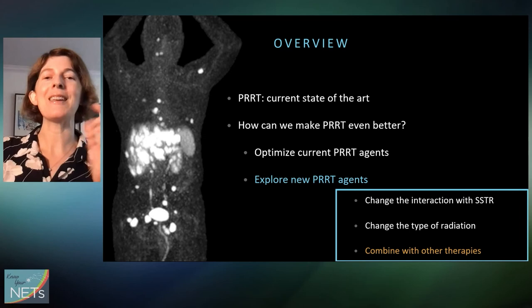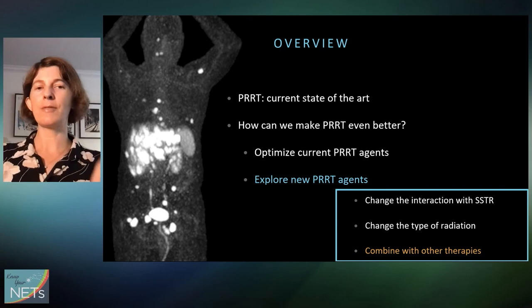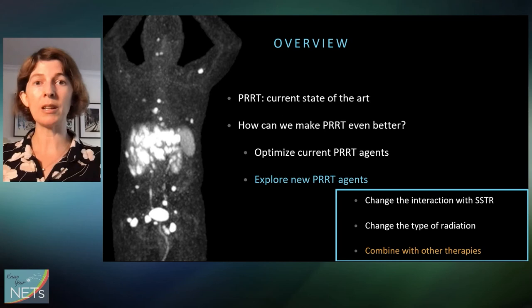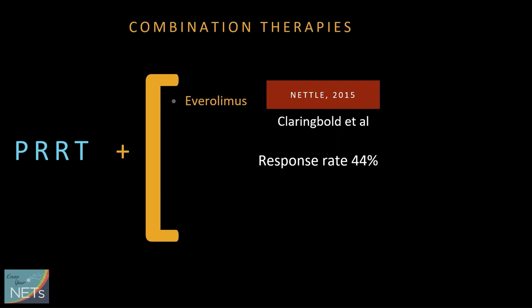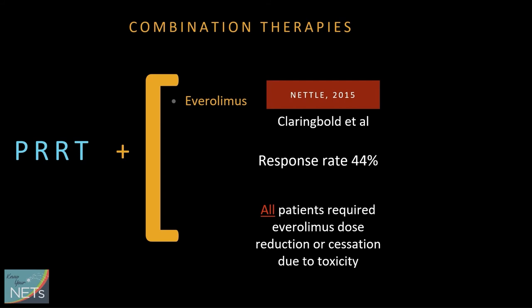Let's explore new treatment combinations with PRRT, with the rationale that if two different treatments are effective individually, combining them might have an even bigger effect. PRRT has been combined with Everolimus, and a trial found a higher response rate with the combination than with either one alone. Unfortunately, there was also a lot more toxicity than with either one alone — in fact, all patients required that Everolimus be stopped or dose reduced because of significant toxicity. So there seems to be a trade-off: you go up on efficacy but also up on toxicity with these combination therapies.